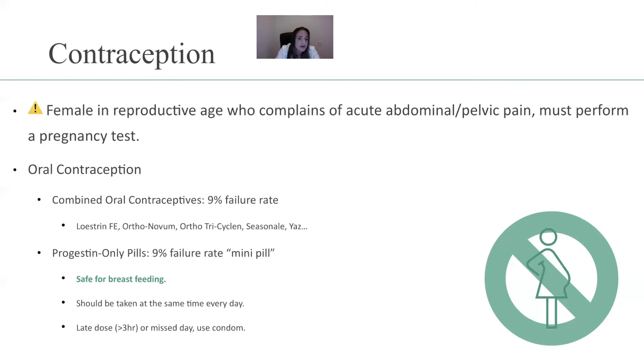Examples of oral contraceptives include Lo Loestrin Fe, which includes additional iron because women utilize more iron during that time — they gain 20, 30, 40 pounds and have a baby. There's also Ortho Novum, Ortho Tri-Cyclen, Ortho Tri-Cyclen Lo, Seasonale, and Yaz. These are all oral contraceptives.